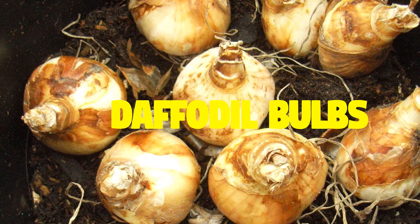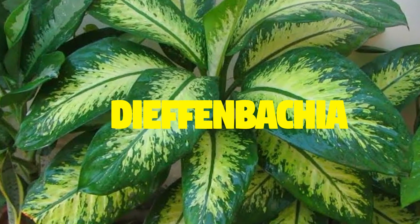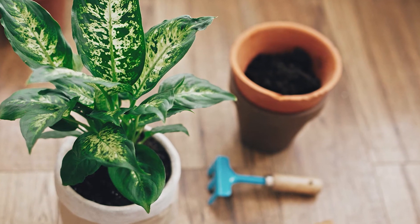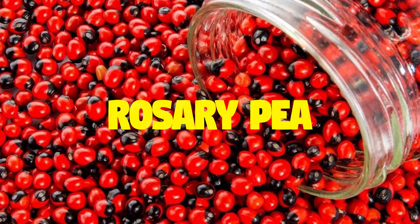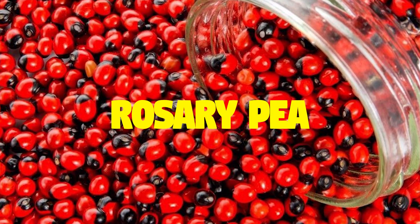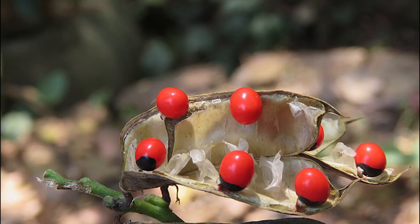Geraniums can cause skin irritation. Daffodil bulbs: eating the bulbs causes nausea and vomiting and can result in death. Dieffenbachia: this plant can cause extreme irritation and burning to the mouth and can cause the tongue to swell and block the airway. Rosary pea: this plant is extremely poisonous and consuming a single pea from its vine can cause death.